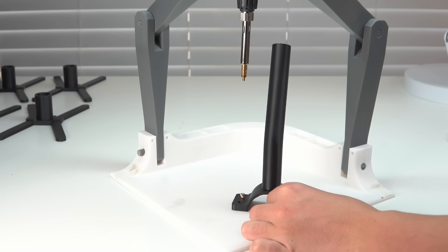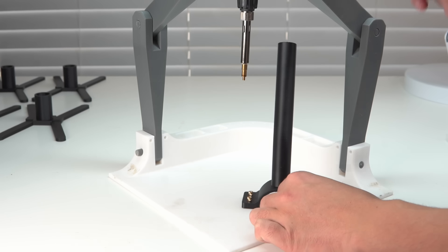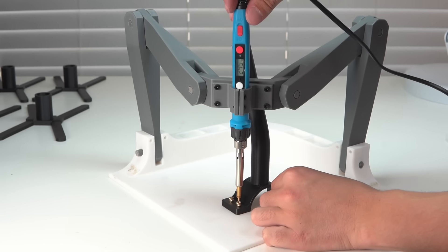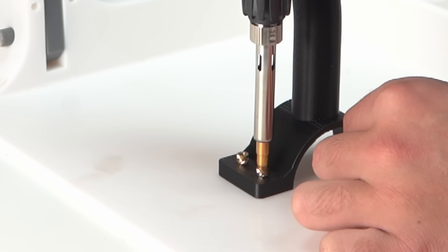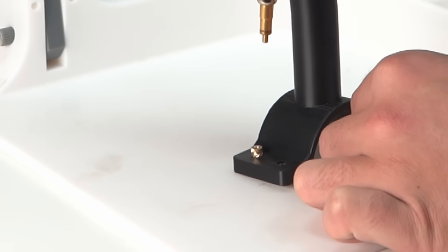If practical 3D printing ends up being your thing, it's only going to be a matter of time before you need threads in one of your 3D prints so you can use screws to attach stuff. That's what a threaded insert is — it is an insert that adds threads. You need a soldering iron to do this, and if your hand is not perfectly level when you press down on that threaded insert, it's going to go in crooked and your threads are just not going to work right. With an insert station like this, it takes all the variables out of it and allows your soldering iron to only go up and down to ensure those threads are going in properly.